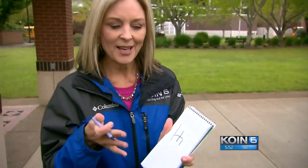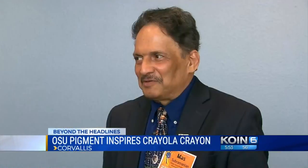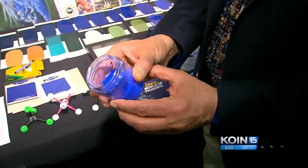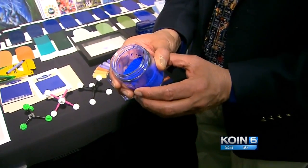The professor that accidentally discovered the pigment tells me he couldn't be more honored. On a campus known for orange, he said, 'I did not imagine my discovery would go this far.' It's the color blue making a mark for Oregon State University — it's really an amazing blue. And Crayola agrees.